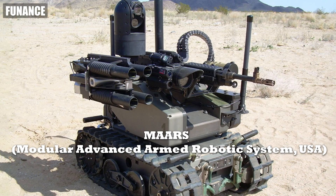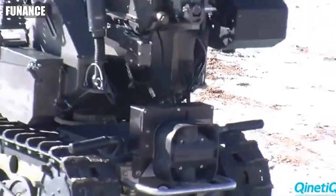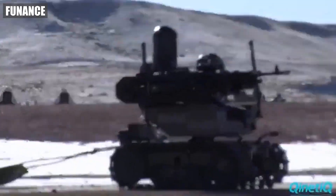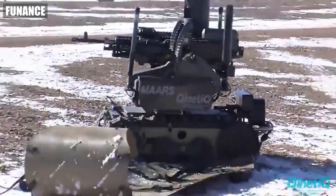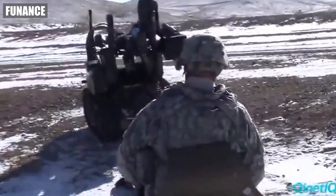Number four: MARS — Modular Advanced Armed Robotic System, USA. MARS is a tactical robot designed for infantry support. Equipped with cameras, sensors, and even grenade launchers, it can engage threats from a safe distance. It's a soldier's best backup, offering a powerful mix of firepower and protection.